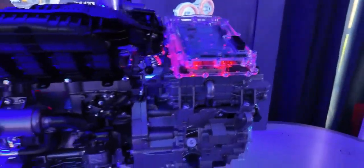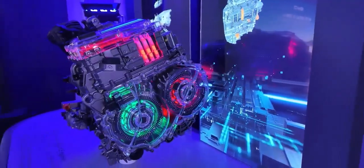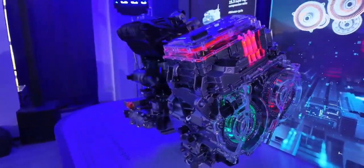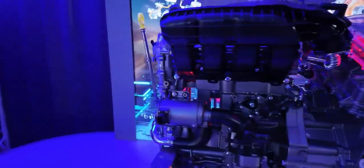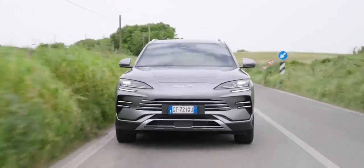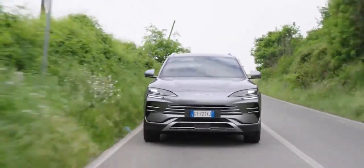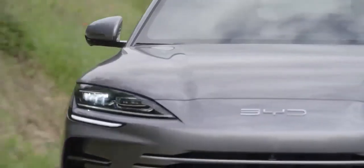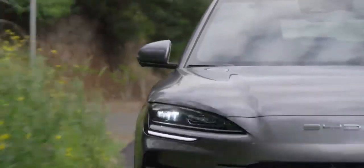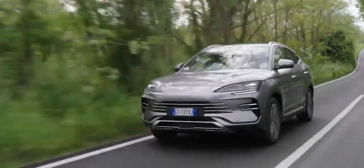Now let's talk tech. Because under the sleek exterior of the BYD Seal UDMI lies a heart of pure hybrid innovation. At its core is BYD's revolutionary DMI technology — a system so clever it would make even a rocket scientist nod in approval. Imagine a traditional hybrid system, then throw out everything you think you know. The DMI system is built around a highly efficient petrol engine that acts primarily as a generator, charging the battery pack.